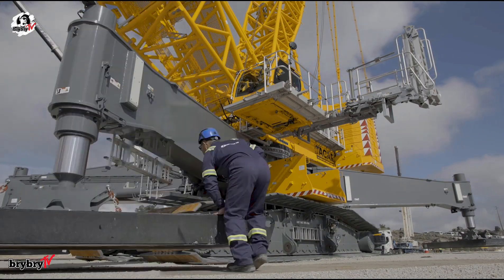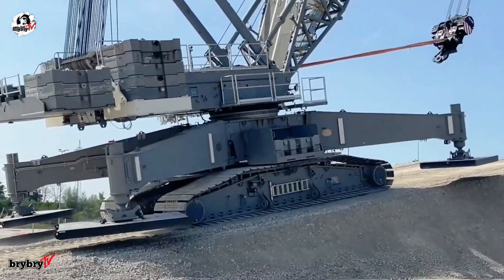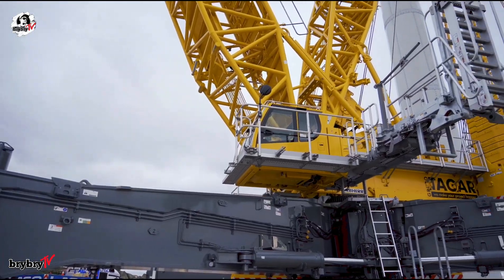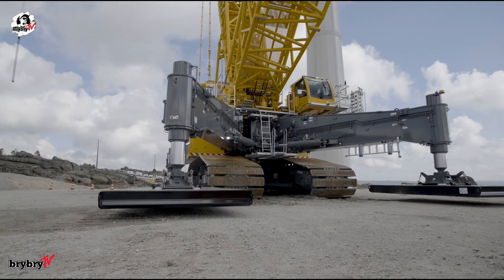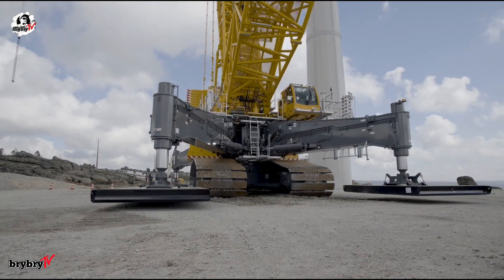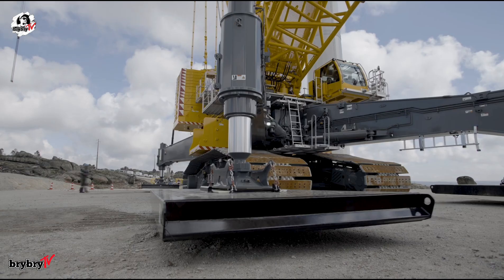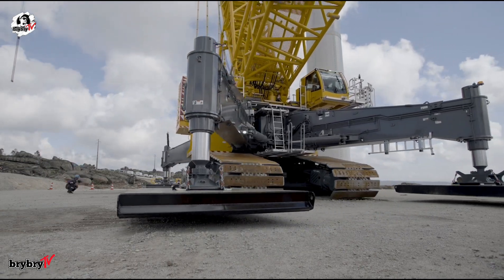Welcome back to BriBriTV, where big machines meet big power. Today, we're diving into Liebherr's game-changing LR1700-1.0W, a narrow track crane that's rewriting the rules for wind farm assembly. Let's dive in.